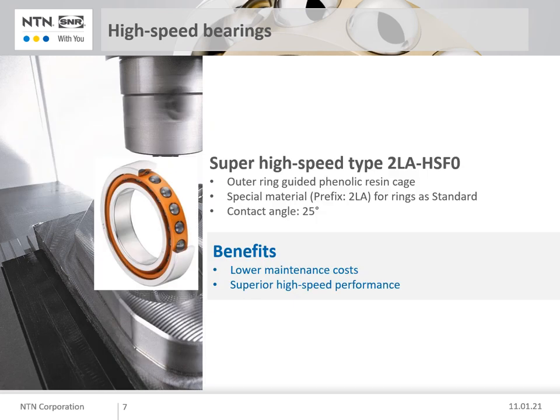The last bearing type I want to introduce is the HSF series. These bearings can be used for super high speed applications, made possible by the smaller ball dimensions. The material of the rings is again the superior 2LA material. The maximum DMN value is 2.6 million — for example, you can find these bearings in spindles with an HSK 63-A tool interface at a speed of 30,000 RPM.